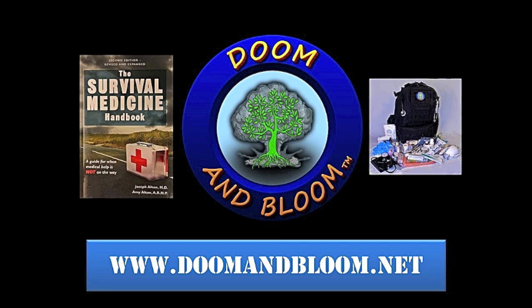You can see our entire line of medical kits, educational resources, and supplies at our shop at store.doomandbloom.net. Fill those holes in your medical storage and get a head start on staying healthy in any disaster.